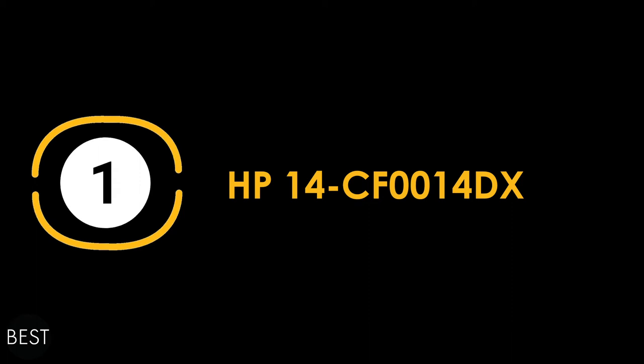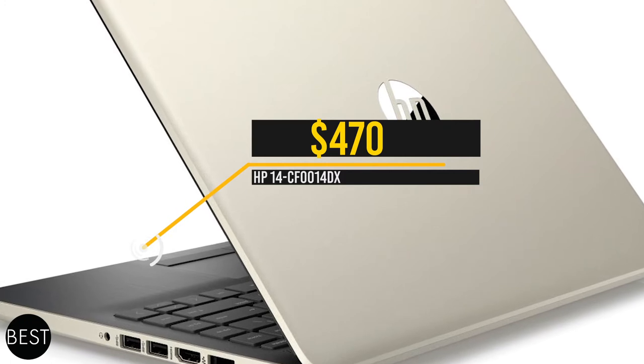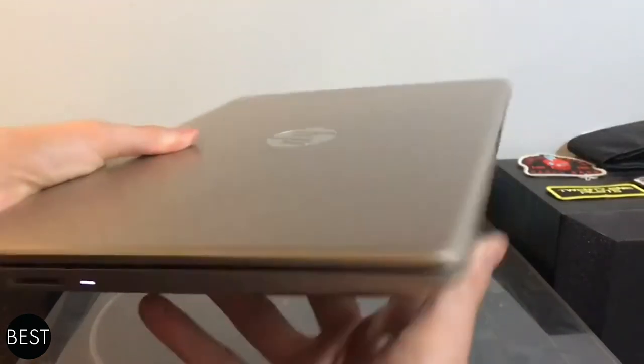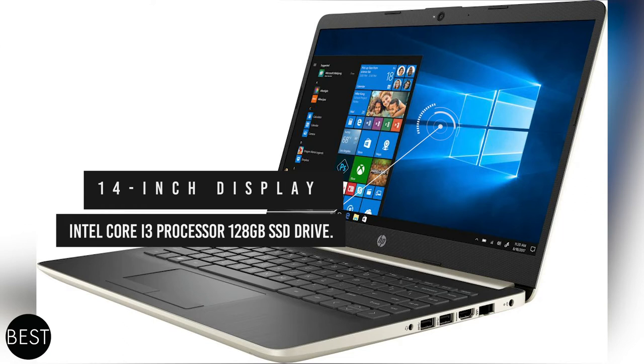At number one, we have the best overall Windows laptop for remote work: the HP 14 CF-0014DX. This HP laptop comes with a price tag of $470, which is perfect for people who prefer to use Windows, specifically Windows 10. It's a great machine with a powerful solid-state drive and 8GB of RAM. It has a 14-inch display and an Intel Core i3 processor with a 128GB SSD drive.